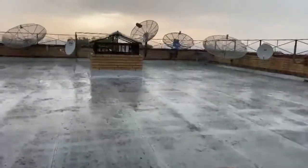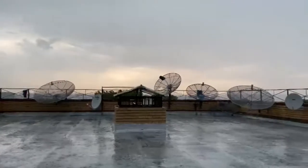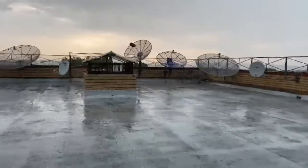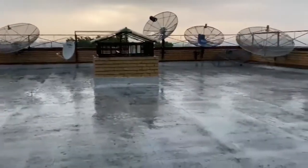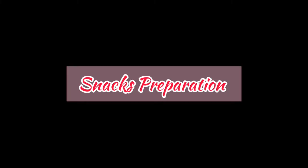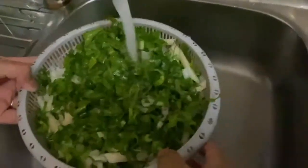We decided to make some snacks to go with the rainy weather, and what better snack than bhajiya's — my mom's favorite recipe to have during rainy weather. So now we're going to start preparing it. We take some spinach, onions, and potatoes and cut them very finely.